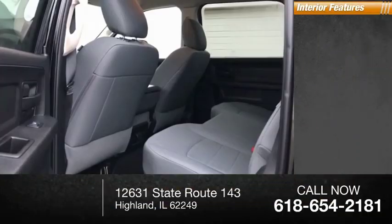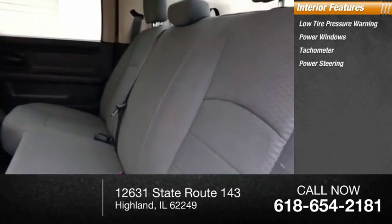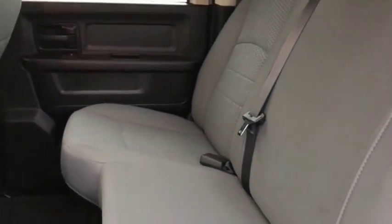Inside you'll find low tire pressure warning, power windows, tachometer, power steering, tilt steering wheel, and a radio data system.